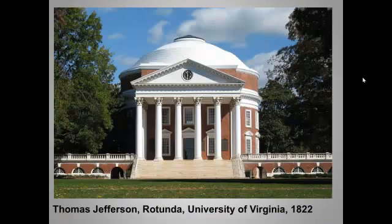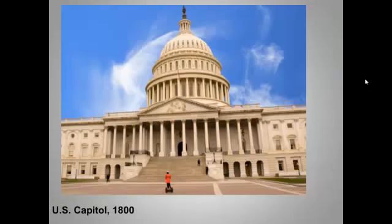Here's the rotunda that Thomas Jefferson designed for the University of Virginia — little shades of the Pantheon. How about the U.S. Capitol? Note that, like the Villa Rotonda, it includes a dome rising above a temple facade with a pediment and Corinthian columns. Also like the Villa Rotonda, the Capitol was set on a hill overlooking the surrounding countryside, which in the case of Washington, D.C., was basically a malarial river swamp.